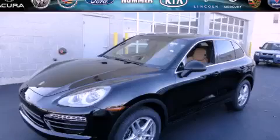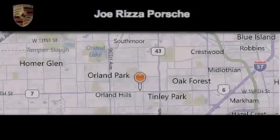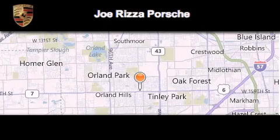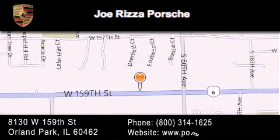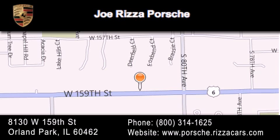Stop by today and test drive this vehicle for yourself. Joe Rizza Porsche is located at 8130 West 159th Street in Orland Park. Our goal is to exceed all of your expectations to ensure that you'll return for future visits.